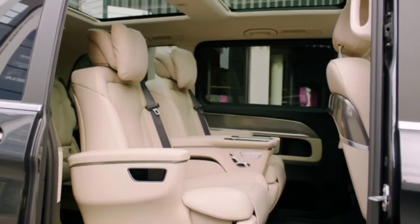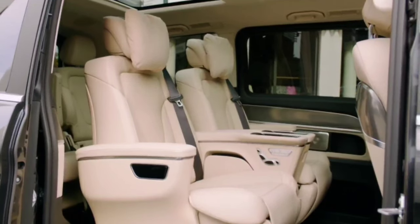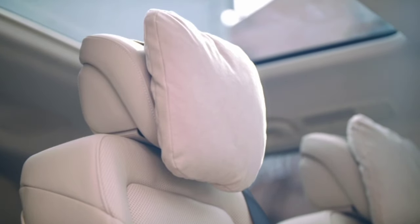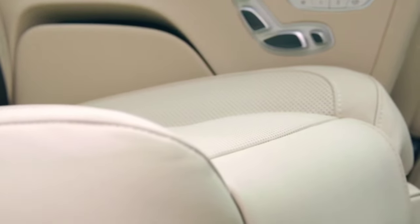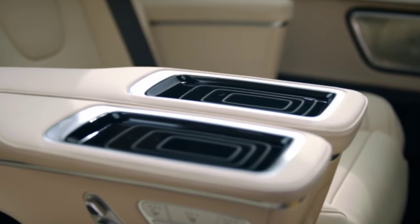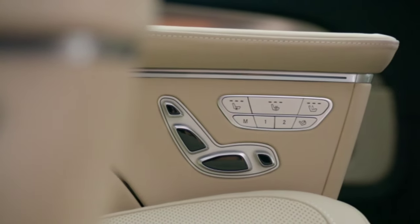Stepping inside, all vans get the latest MBUX infotainment system. The Vito and E-Vito now have a 5.5-inch color instrument cluster and a 10.25-inch touchscreen, whereas the V-Class and V-Class Exclusive boast a pair of 12.3-inch displays. An updated center console accommodates an optional wireless charging pad, and there are new goodies such as a heated steering wheel, keyless start, 64-color ambient lighting, and dimmed rear lighting for night driving.